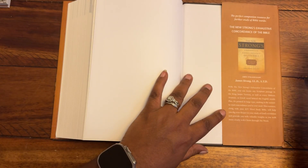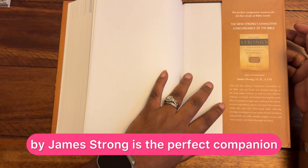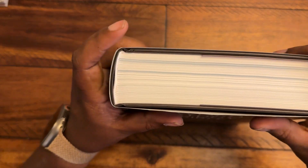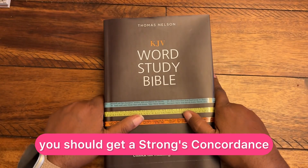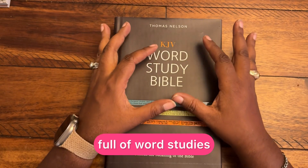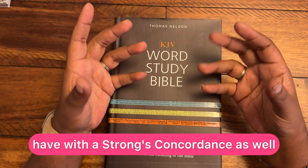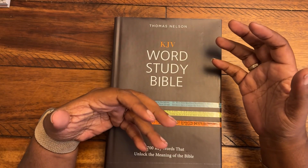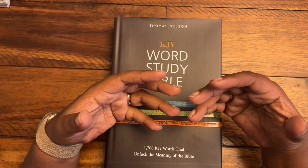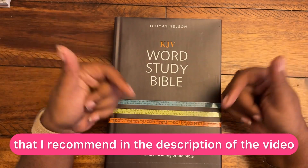At the back, it mentions that the New Strong's Exhaustive Concordance of the Bible by James Strong is the perfect companion resource for further study of Bible words. I would agree — if you want to do further word study, get a Strong's concordance. This KJV Word Study Bible is packed full of word studies, but you'd get the most out of your study by combining whatever Bible you have with a Strong's concordance as well as a Strong's and Vine's dictionary. Depending on which Strong's concordance you get, there might be a dictionary included. Do what your budget allows, and there are always links to recommended resources in the description.